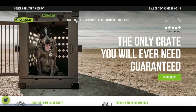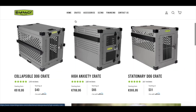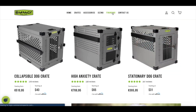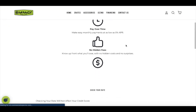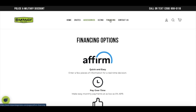Today's video is brought to you by our sponsor Impact Dog Crates. If you're in search for a top quality, indestructible, easy to maneuver dog crate, look no further. Impact Dog Crates have multiple options available: a collapsible dog crate, a high anxiety dog crate, and a stationary dog crate. With Impact Dog Crates you also have the option to finance, and this will be the last dog crate you'll ever need — guaranteed.